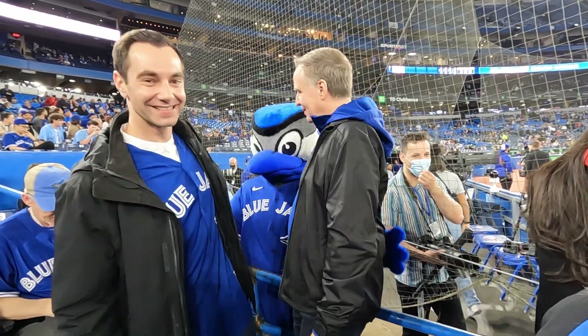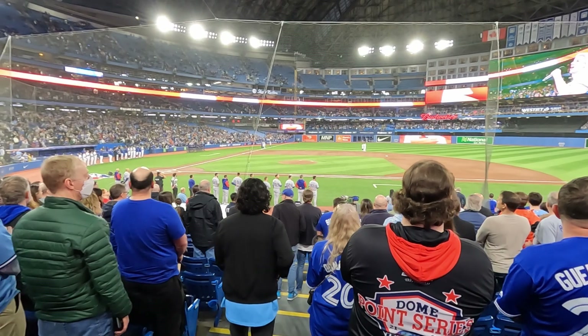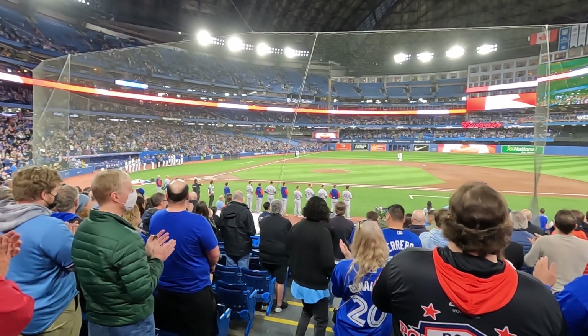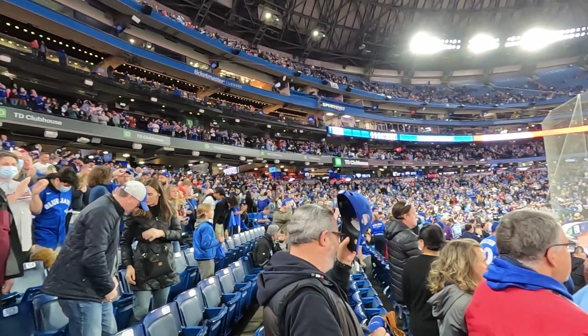Thank you very much to the kind lady who filmed this for us. Next, it was time to stand for the American Anthem, which was then followed by a beautiful rendition of the Canadian National Anthem. And now we're ready to start the baseball game. Let's go, Blue Jays!